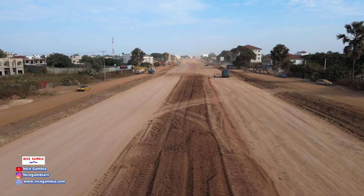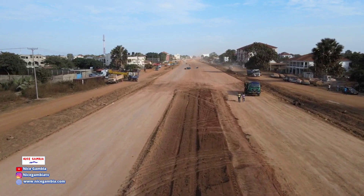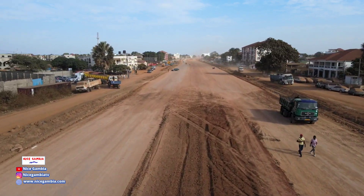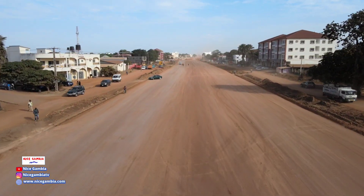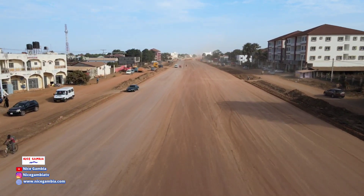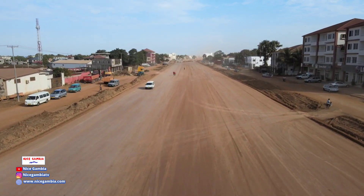So subscribe, like, and share it. We're going to show you the flyover in Brusubi — nowadays we don't call it the roundabout, now it can be a changing name: flyover in the roundabout area. So we've got to move further and show you some beautiful drone shots. Subscribe, like the video, share it.